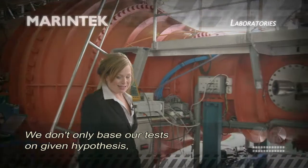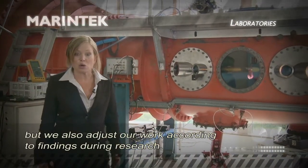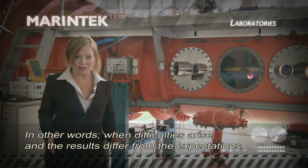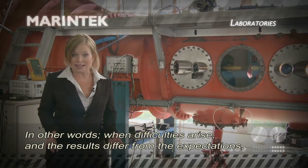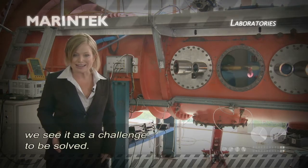We don't only base our tests on given hypotheses, but we also adjust our work according to findings during research. In other words, when problems arise and the result differs from the expectations, we see it as a challenge to be solved.